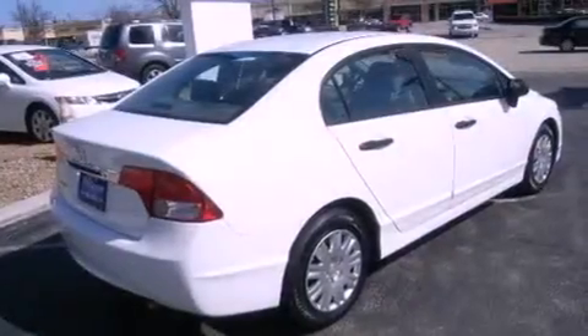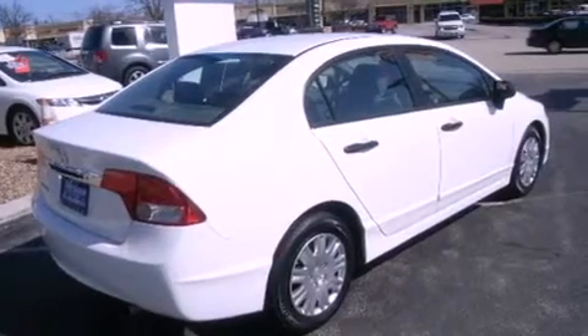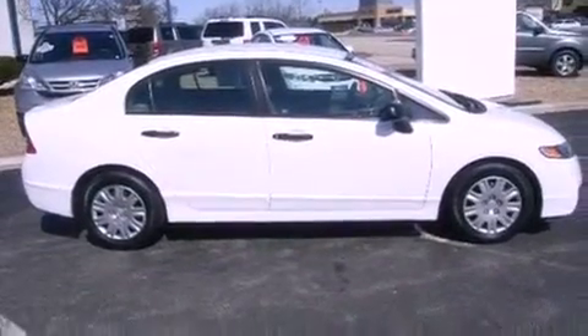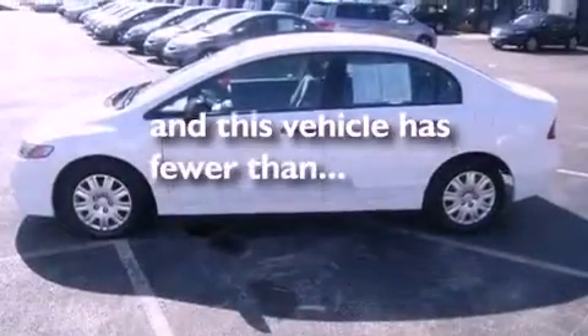Features include air conditioning, a rear window defroster, tinted glass, an anti-lock braking system, side curtain airbags, and this vehicle has less than 22,000 miles.